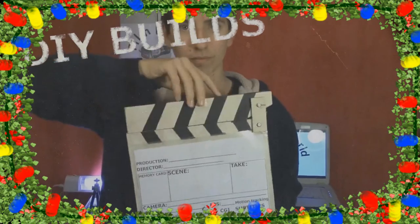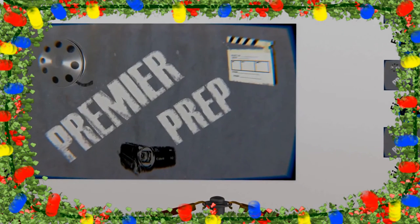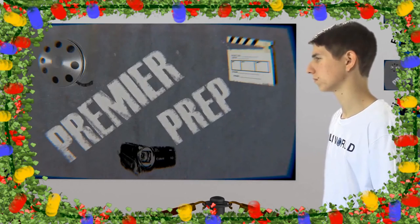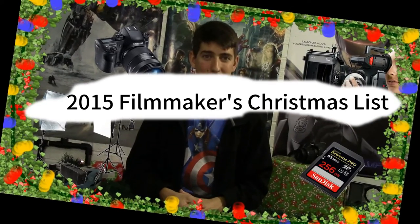It's Christmas! Hello Filmworlders, welcome to Premiere Prep. It is me, your host, Micah Pendleton. And yes, today is our 2015 Filmmaker's Christmas List. This Christmas list is not necessarily items that I personally have used or had a ton of experience with. These are just items that I personally would love to have and I think you guys would as well. So let's go ahead and get on into it.